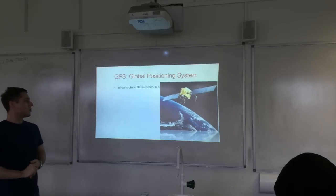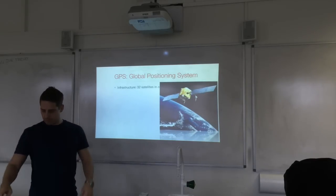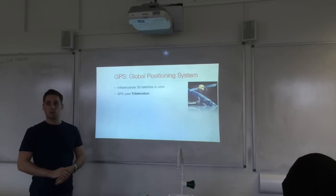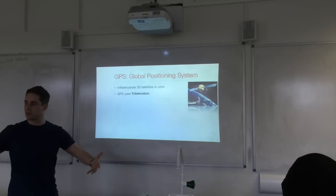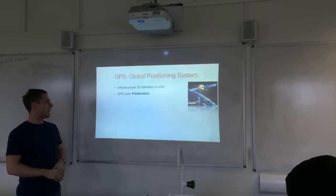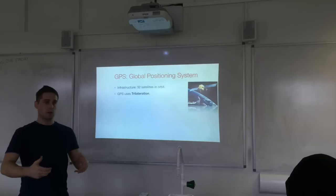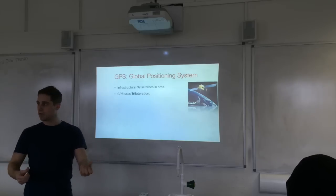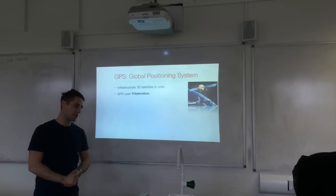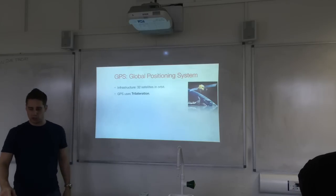GPS — satellite navigation. The GPS system consists of 32 satellites in orbit, called a constellation of satellites. The method that GPS uses to locate a car with a GPS receiver — or smartphones, which often have GPS receivers — is called trilateration.